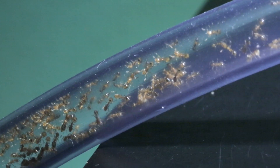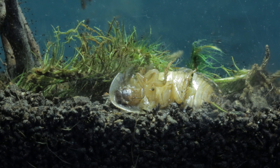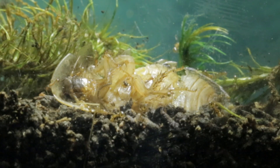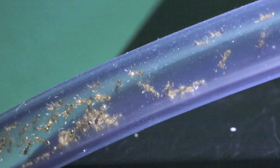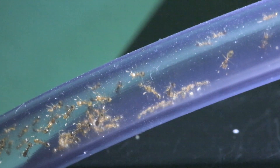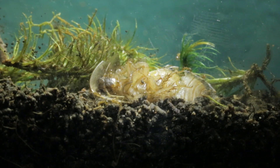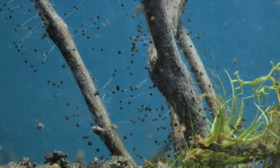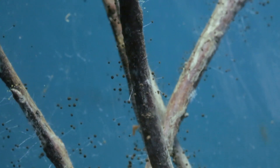And guess what? This colony is about to get lucky — it's feeding time. Today I placed a pre-killed cockroach into the Garden of Anubis. It wasn't long before the ants moved in to feast. Not all of them, of course — only the food servants. They would then bring the food back to the rest of the colony stored in their social stomachs. Now, as the ants were eating, I noticed something strange.